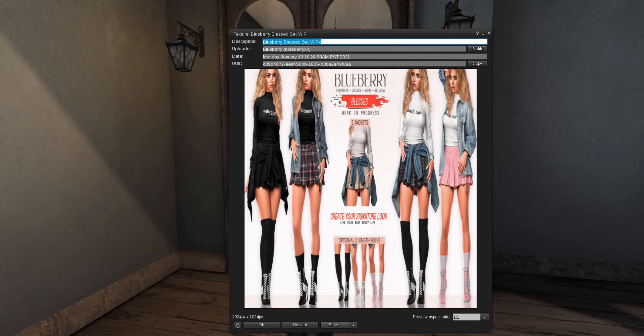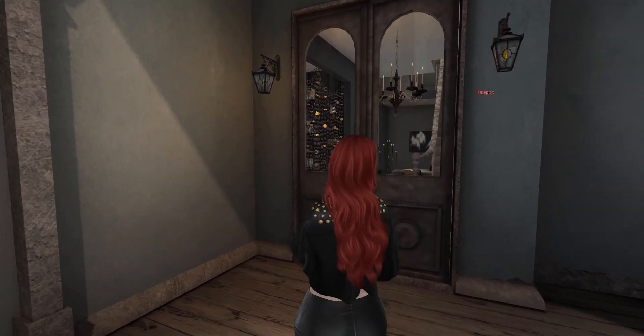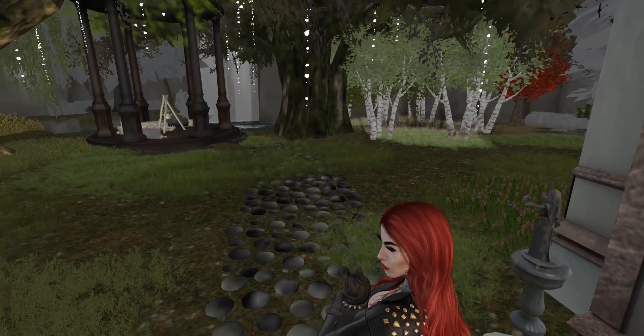It's absolutely adorable - the new Blueberry set. I do not like the skirt because I don't like skirts like that on me personally, but it looks really nice in the picture. Loving the heels. So cute - I'll end up getting it as well. Thank you Blueberry for making me even more broke!